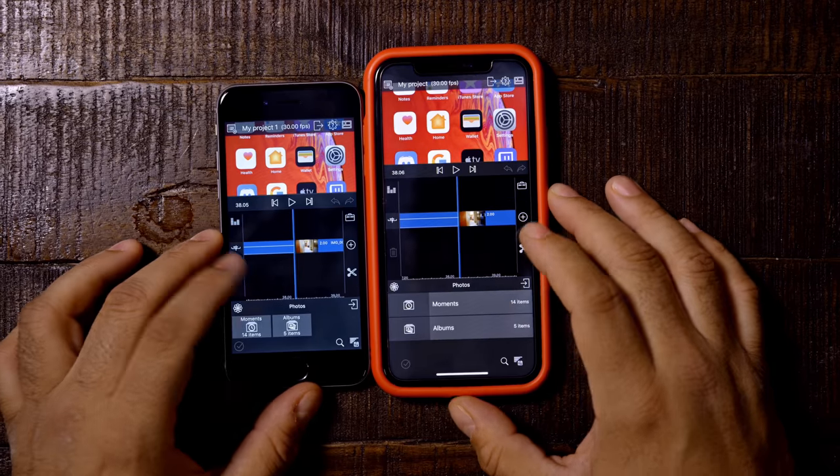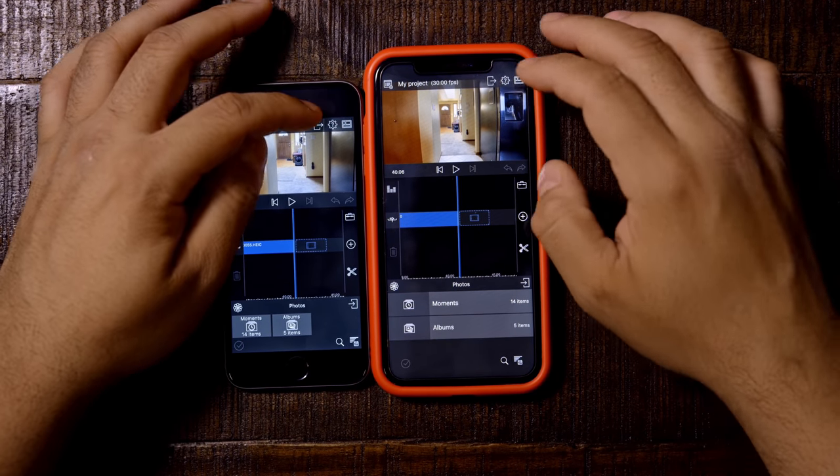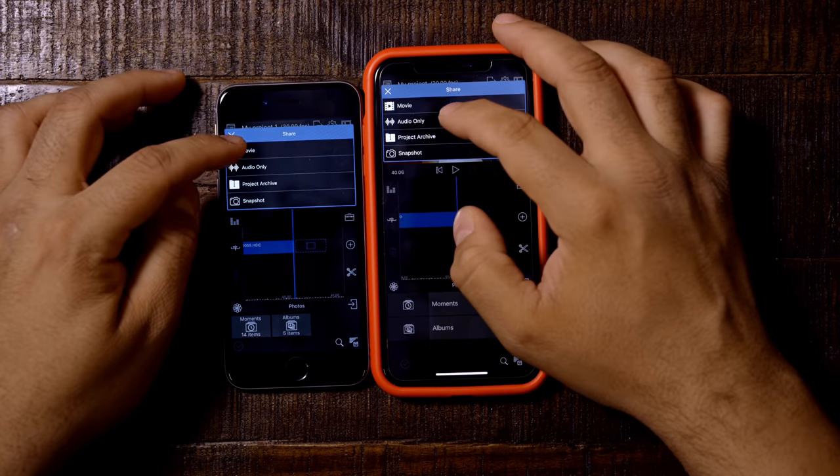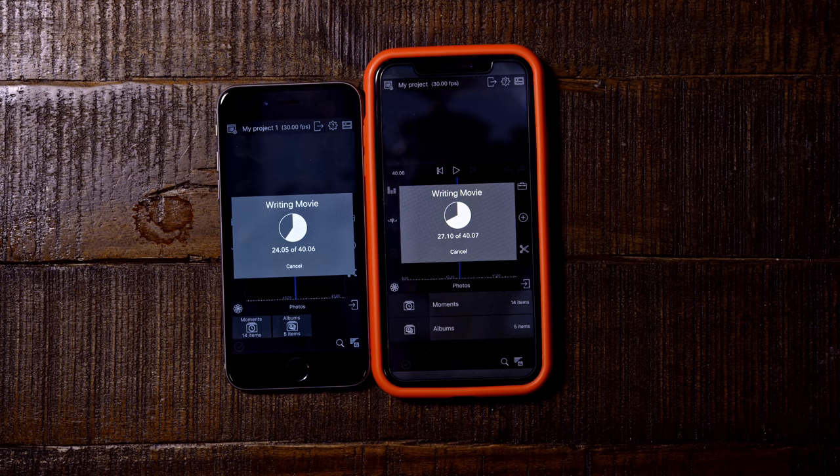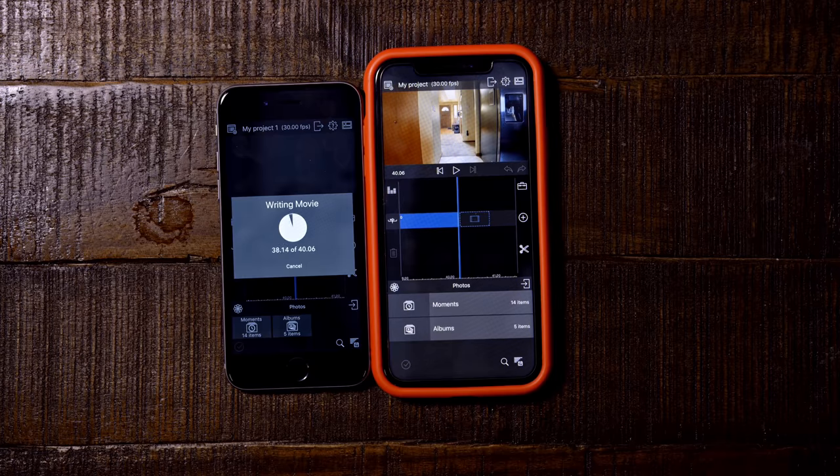I started to wonder how I could stress the processor to see the real difference between this and a current mobile chip. The best thing I came up with was LumaFusion, the editing software I use for all my videos. I edited an exact clip on both the iPhone XR and the iPhone 6s. The XR finished first, no surprise, but when you look at it, it's not that much difference. Is it a $500 difference? I'll let you be the judge, but two seconds to me isn't worth $500.